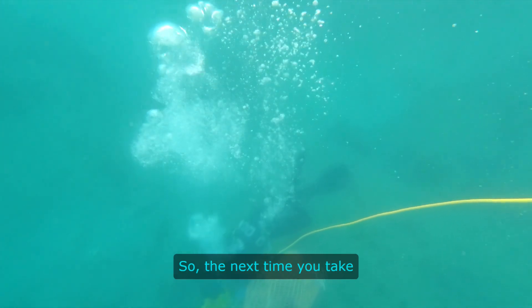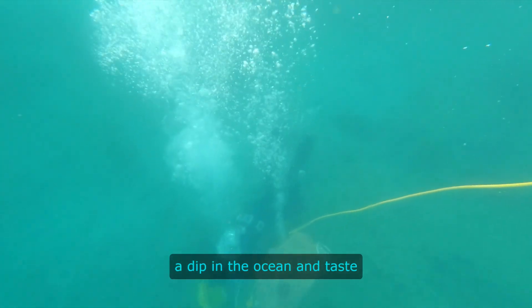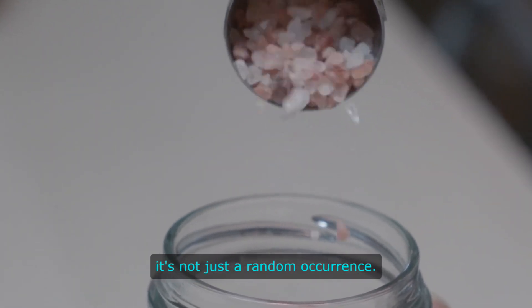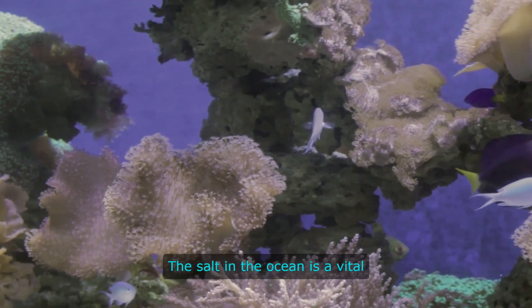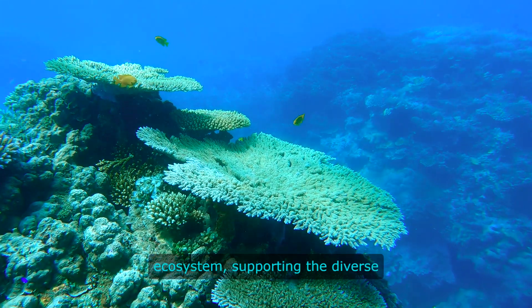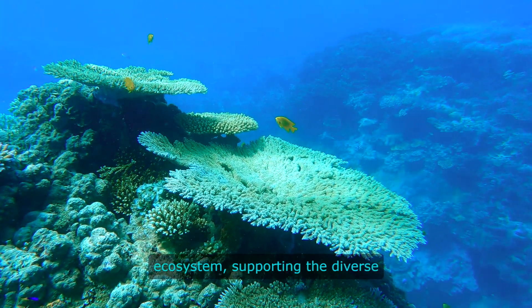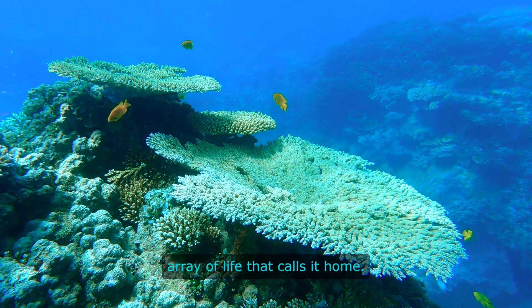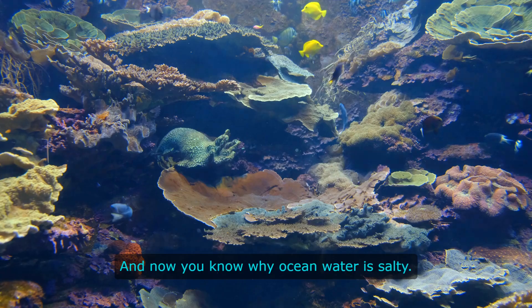So, the next time you take a dip in the ocean and taste the salt on your lips, remember that it's not just a random occurrence. The salt in the ocean is a vital component of the marine ecosystem, supporting the diverse array of life that calls it home. And now you know why ocean water is salty.